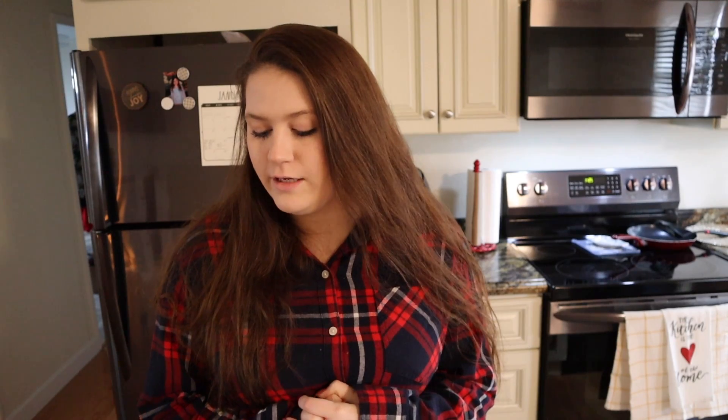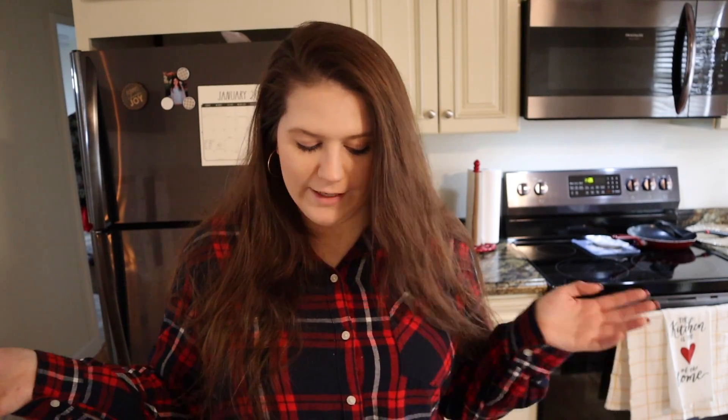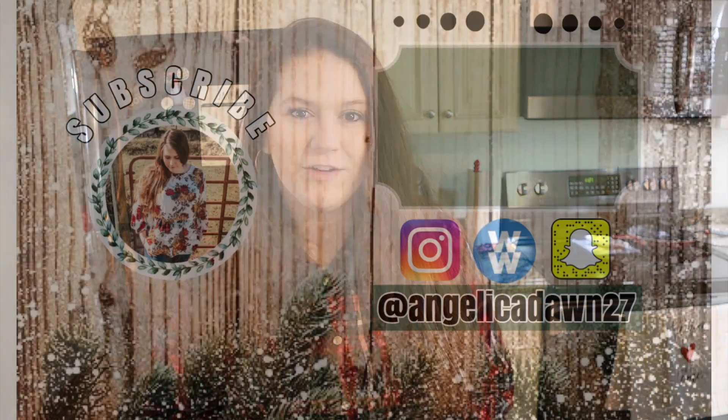That is all of the groceries I got for this week and it was actually super affordable. We really didn't spend a lot and this should be good in combination with what we already have — enough for me and my husband for the whole week. I'm really excited for what I'm making so make sure you come back in tomorrow's video to meal prep with me. I think it's going to be a really quick one — simple and easy, which is pretty much what I do. Thank you so much for watching, don't forget to subscribe, and I'll see you in my next video.